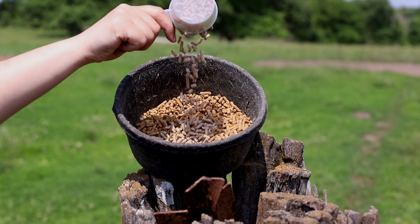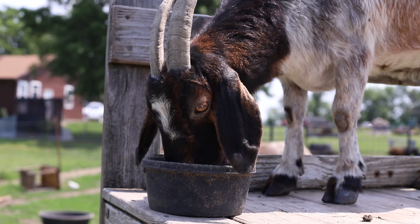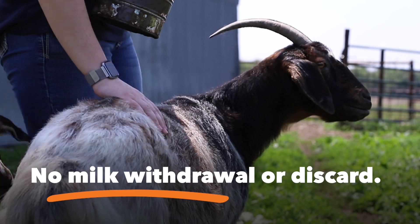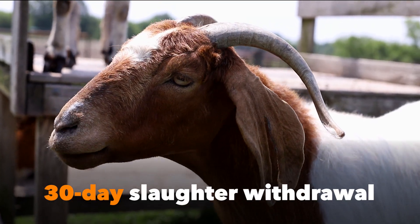Convenient single-dose treatment is easy to administer and can be given at any time during the production cycle. This product requires no milk withdrawal or discard and only a 30-day slaughter withdrawal.